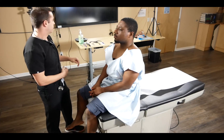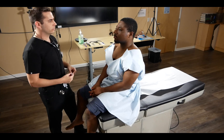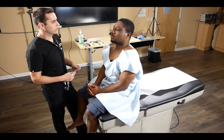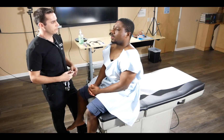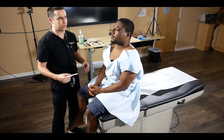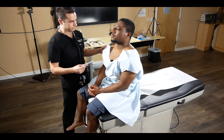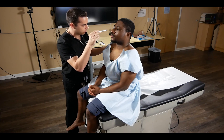Now we transition to the cranial nerve exam. For cranial nerve one, we use it as a placeholder to test alertness and awareness — we ask their name, where we are, and what time of day it is. We can then verbalize that they were alert and oriented times three. For cranial nerve two, we ask them to look straight ahead and check their pupillary constriction response, verbalizing that pupils were equal and reactive to light.